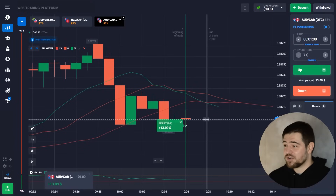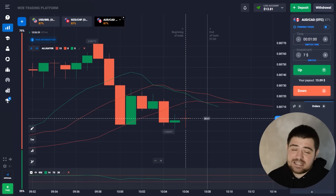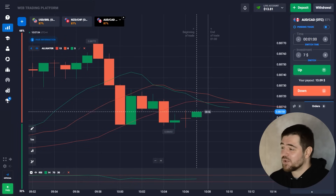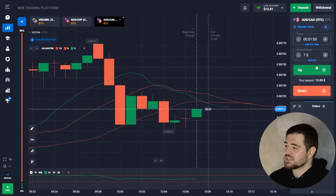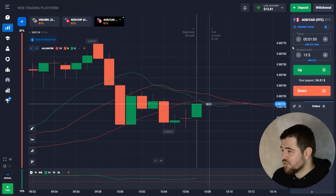Here is the profit on this one: $13.09. It's not huge, but as you can see it grows every time — a bit more each trade. So the next investment is going to be $13. Let's put it in the investment box and move on to the next currency.